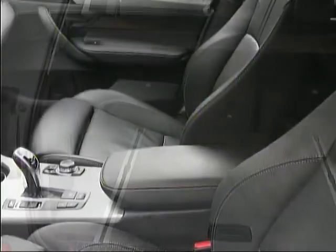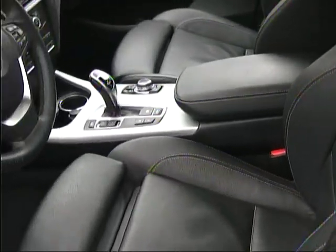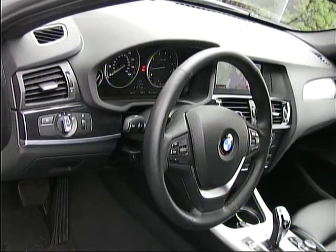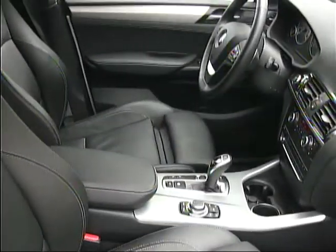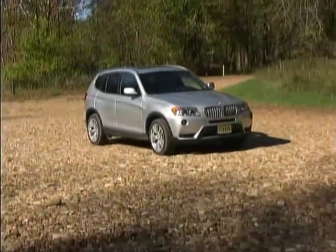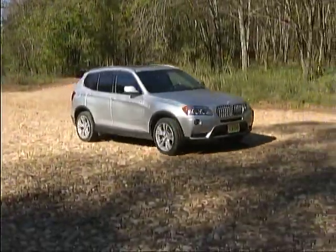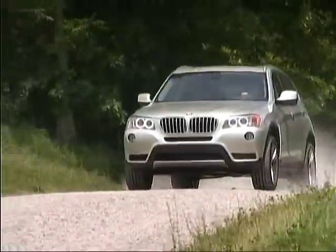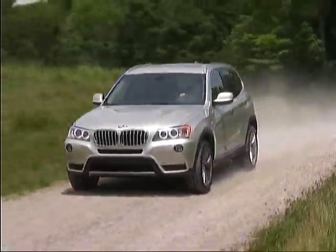Our X3 includes such niceties as heated leather seats, a heated telescoping and tilting steering wheel, navigation, reverse camera, front and rear parking sensors, a giant sized moon roof, adaptive xenon headlights, a power lift gate, and other items to add to our fun during our travels.